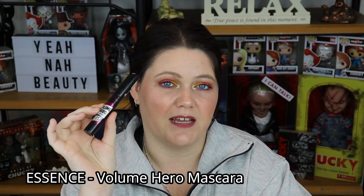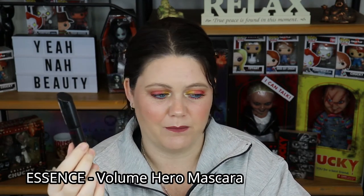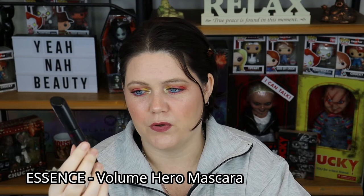Up next I have another Essence Mascara — the Volume Hero — and I can't say the same for this one as the Lash Princess. I don't like this at all. It flakes, it has clumps, it looks terrible, it's hard to apply. It's budget-friendly but unlike the Lash Princess, it's just not easy to use — not for me anyway. I'd love to hear if anybody else has had a good experience with this in the comments below, but this one's just not it for me.